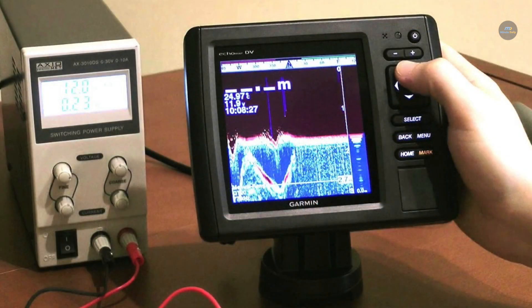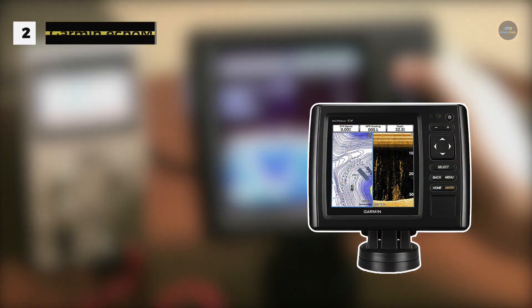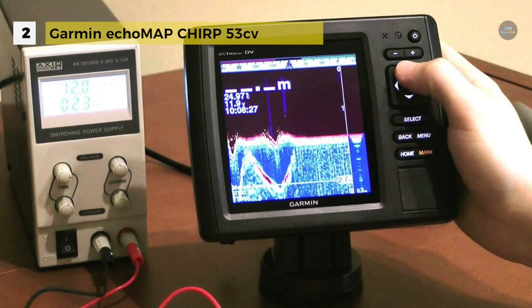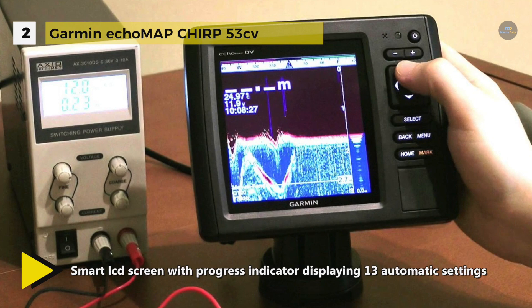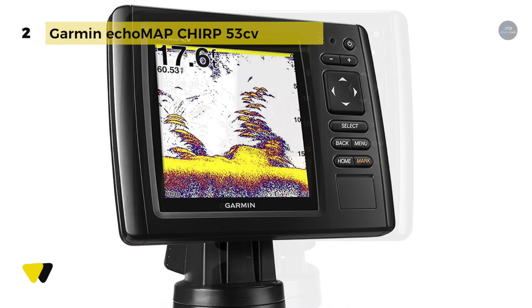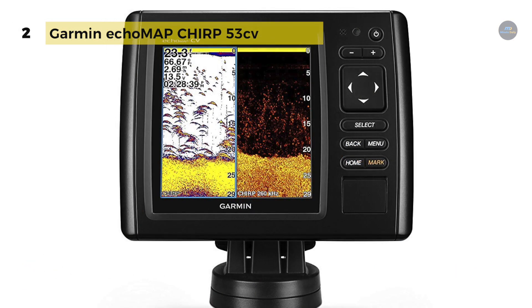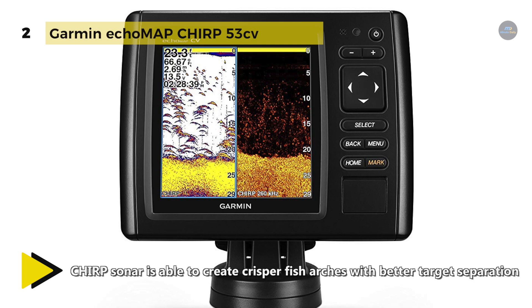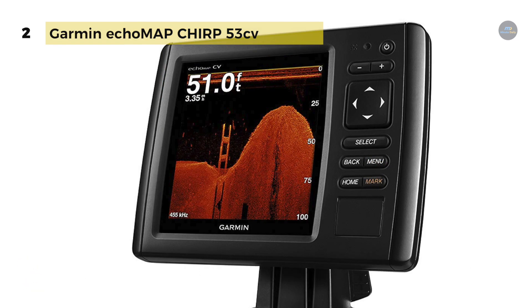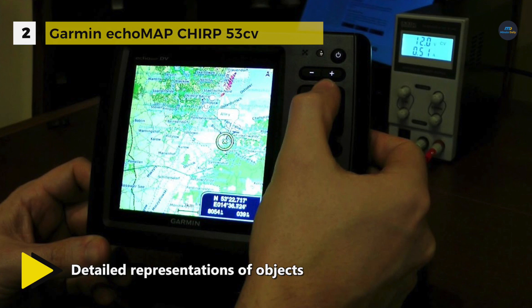The Garmin Ecomap Chirp 53CV comes with high-frequency sonar that gives near-photographic images with detailed representations of objects, structures, and fish. Chirp sends a continuous sweep of frequencies which provides a broader range of information, and Chirp sonar can create crisper fish arches with better target separation. It comes with built-in 500W Chirp traditional sonar and Chirp ClearVü scanning sonar. It also has an internal 5Hz GPS that updates position and heading 5 times per second to make marking and returning accurately to waypoints easier.